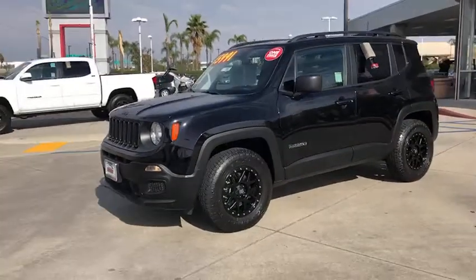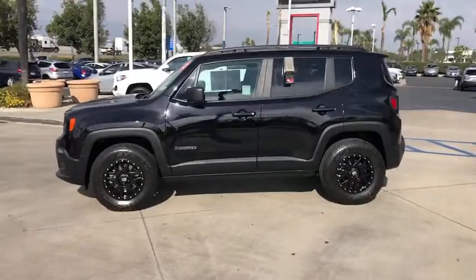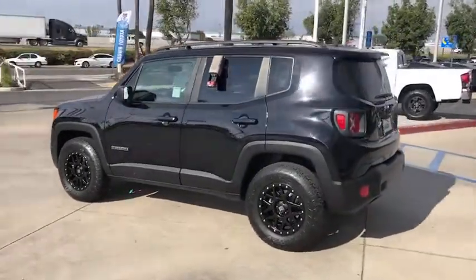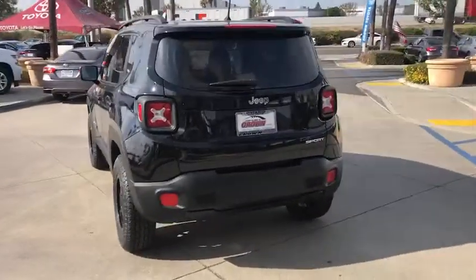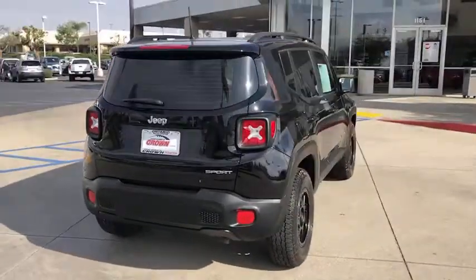Check out this 2017 Jeep Renegade. This vehicle is an outstanding buy with fewer than 20,000 miles on the odometer. The Renegade packs rugged versatility, edgy looks, smart safety and entertainment technology, and the heart and soul of an icon into a compact can-do SUV.